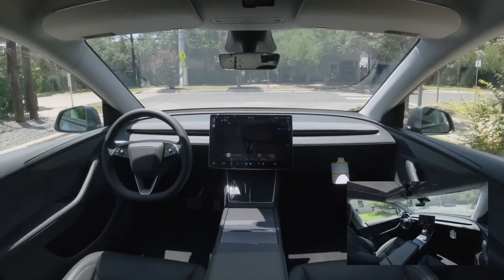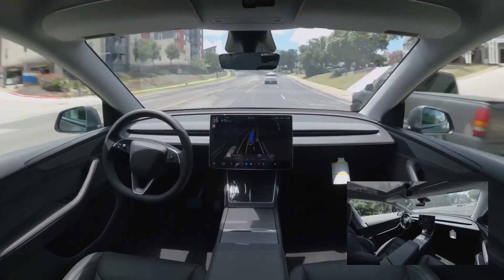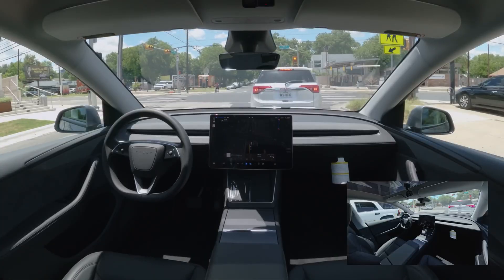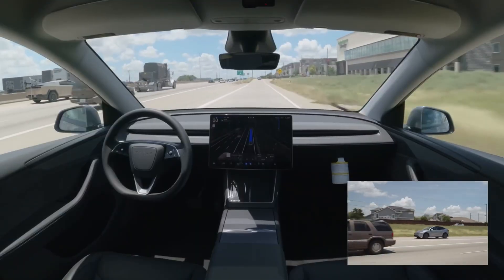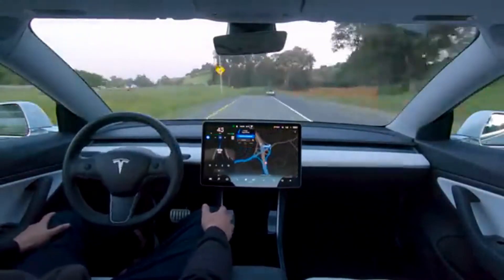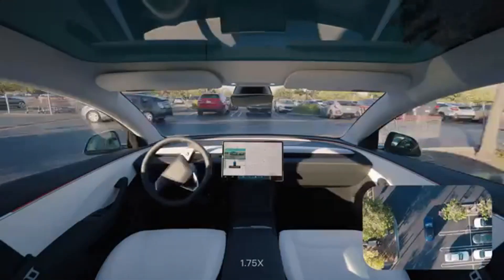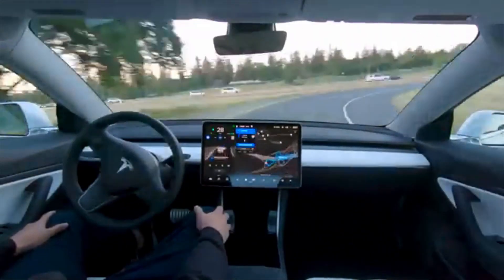Cars using this version can now go nearly three times farther without needing a human to step in — that's a major stride towards self-driving reality. But don't let go of the wheel just yet; drivers still need to stay alert, ready to take over if the system gets it wrong. So no, it won't legally drive you home after a night out. Still, it's clear Tesla isn't just updating software — it's reshaping the future of driving, and we're all just along for the ride, for now.